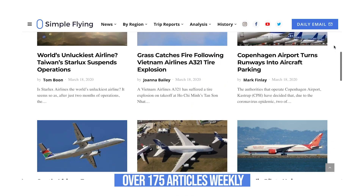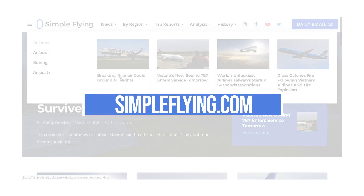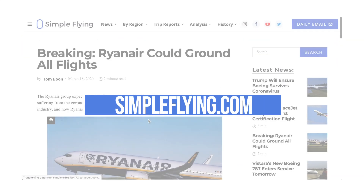Did you know that we publish over 175 stories every single week on simpleflying.com? Be sure to check the link in the description for more great stories just like this. Thanks for watching, and be sure to like and subscribe before you go.